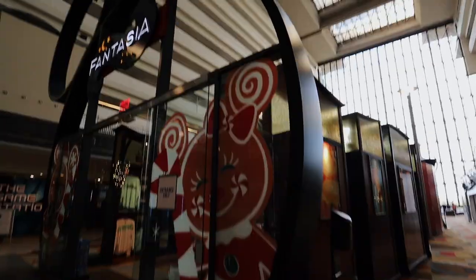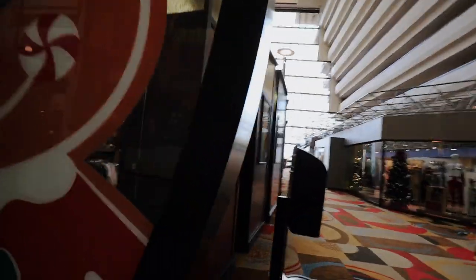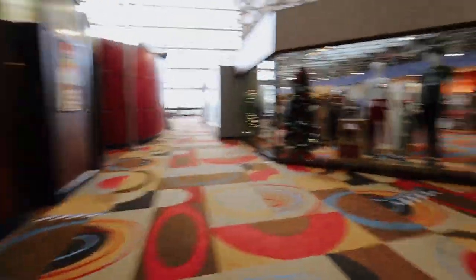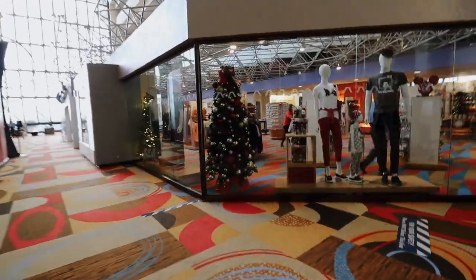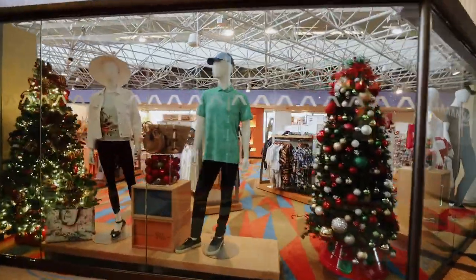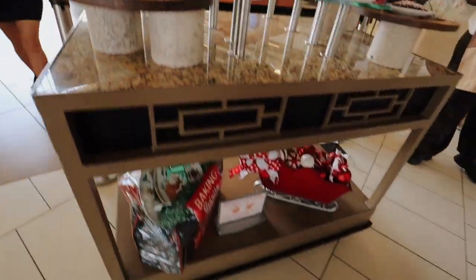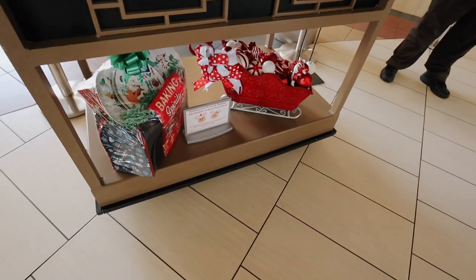Next we're going to the Contemporary Resort — sorry if you couldn't hear me, it's kind of loud in here. We are at the Contemporary Resort. Here are some of the decorations they have here, and coming over here we have some treats. I haven't been to this resort in quite a while, so I'm just gonna kind of explore with you. We're right near Chef Mickey's and these other restaurants — look at these desserts!